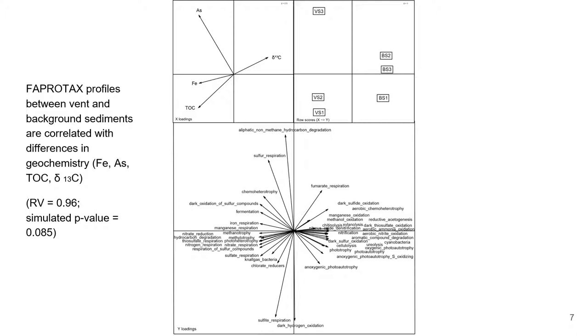As an extension of our marker gene sequencing for the survey of microbial diversity, we used an annotation tool called FAPROTAX, or Functional Annotation of Prokaryotic Taxa.